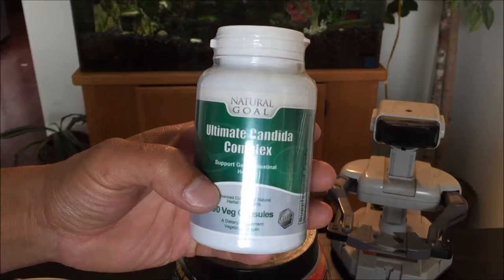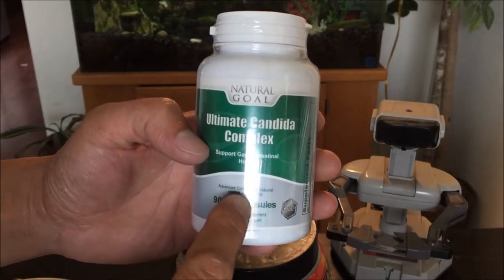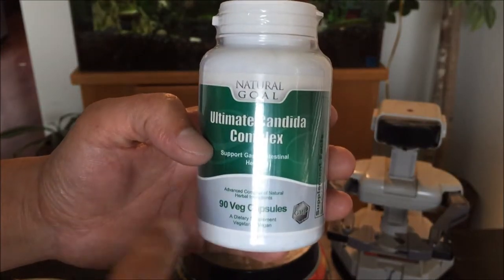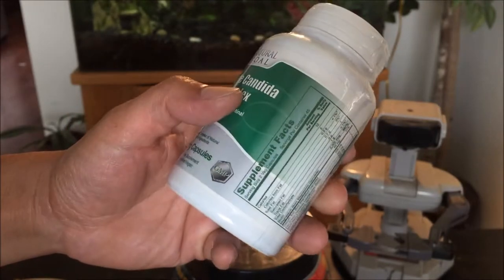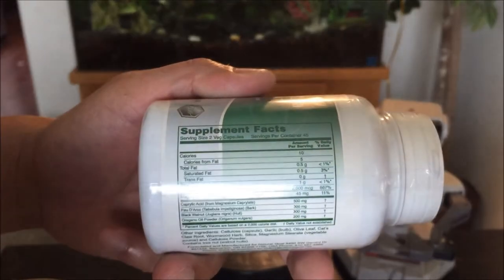It supports gastrointestinal health, comes with 90 veg capsules, and features an advanced complex of natural herbal ingredients. It's a dietary supplement suitable for vegetarians or vegans alike, and it has some interesting nutritional info.